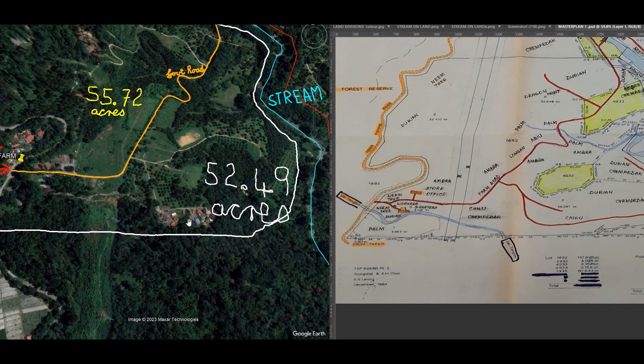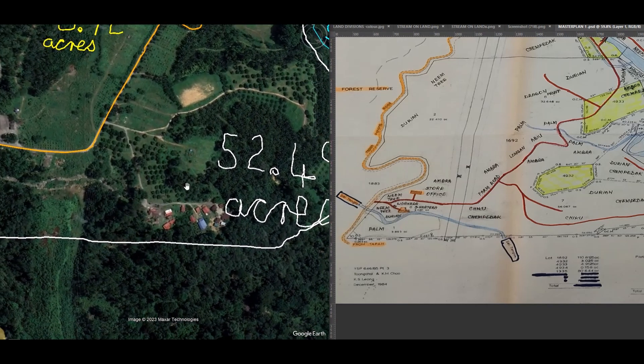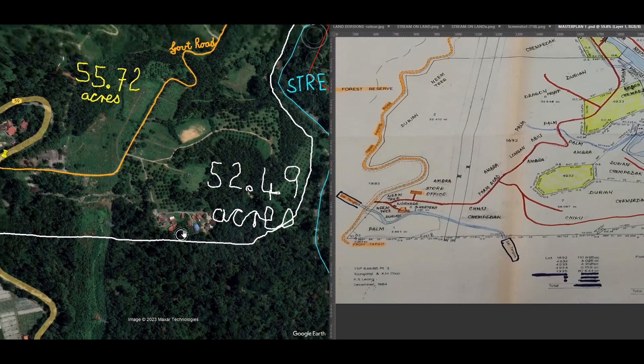And you can see there's the cluster of houses there. It's on the land. It's clearly on the land.